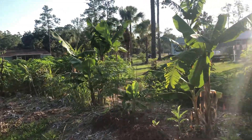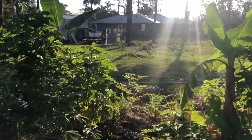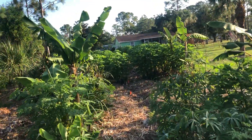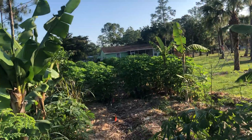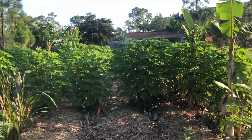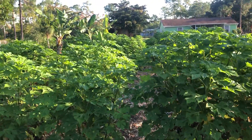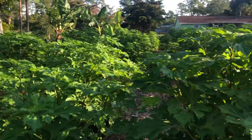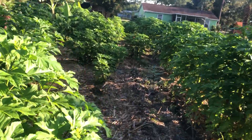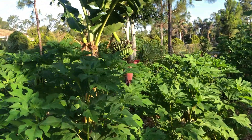Not only is it helping establish a microclimate as fast as possible, the Mexican sunflower is also going to provide tons of biomass for feeding and protecting my seeds and seedlings once I start planting out in the rainy season. All this will come down, open up tons of light, and provide tons of biomass for the system.